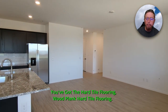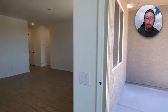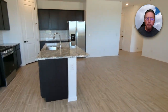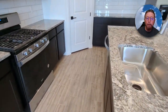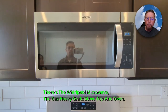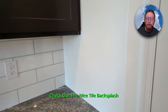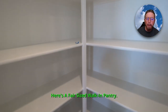You have the granite countertops and the wood plank hard tile flooring. There's a nice recessed covered patio. We're going to go into that backyard in a minute and overlook that view fence. There's a big granite island with a large single sink, a Whirlpool microwave, and a gas heavy-grate stove top and oven. Check out the nice tile backsplash, and here's a fair-sized walk-in pantry.